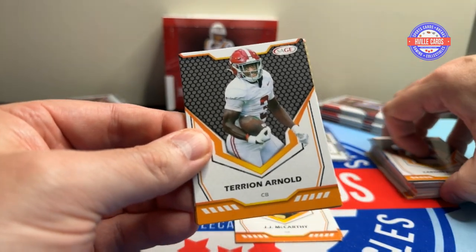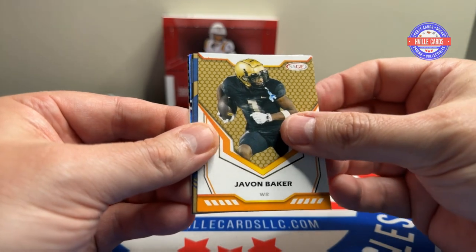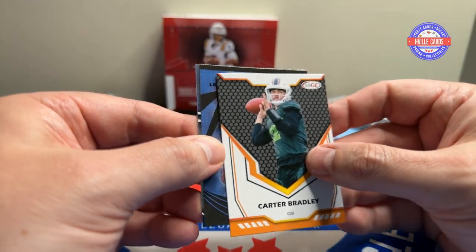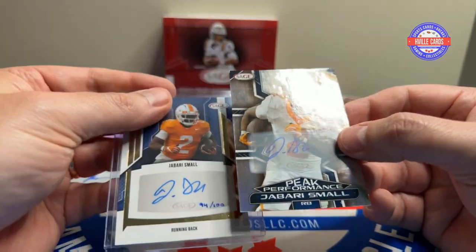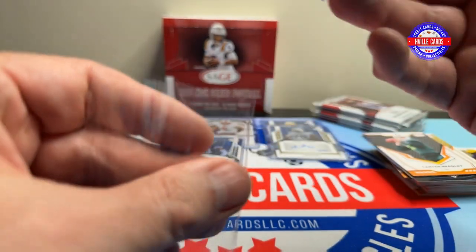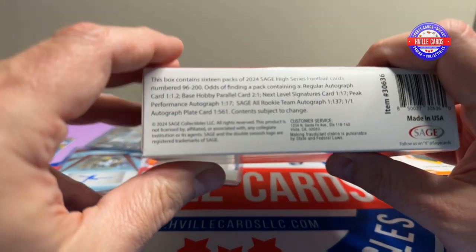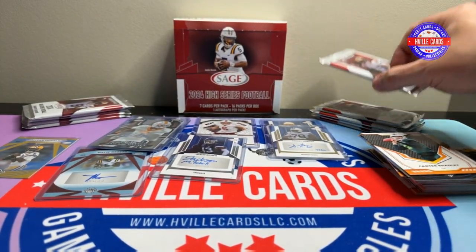Pack seven — Roll Tide! Terry Arnold — he's going to be a good one for Detroit. Isaiah Major, Javon Baker, Xavier Worthy — oh, we got a shiny on there — Dallas Turner, another Alabama guy, Carter Bradley. And we pull another Jabari Small — Peak Performance. Let's check out the difference in the signature — pretty consistent. This is a Peak Performance, not numbered, but it's one in 17, so you're not guaranteed one in every box. That's nice.